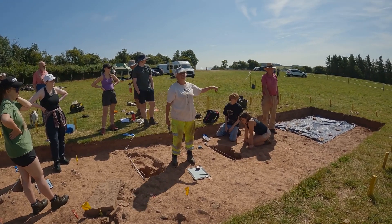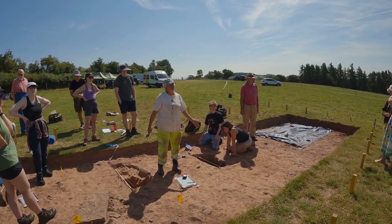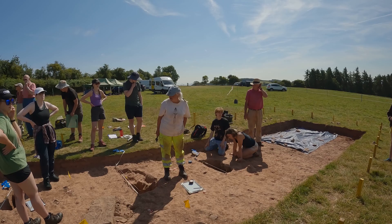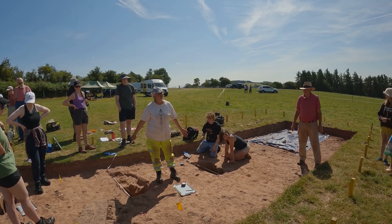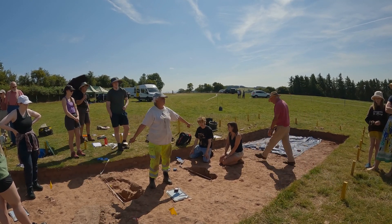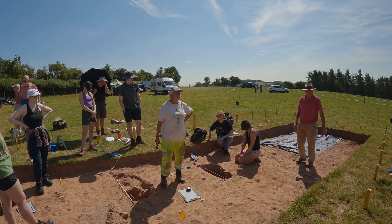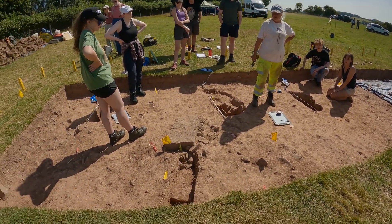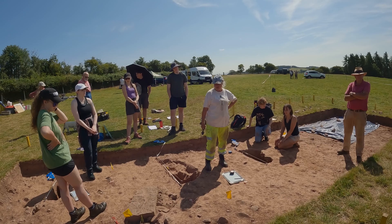Each hole within this trench represents a wooden post that was part of a larger structure leading to Arthur's Stone — this could possibly have been a ceremonial walkway into the inner burial chamber. The posts are pretty regularly spaced. They've excavated every other one to save space, and once they've finished these they'll dig the alternate ones. One feature is still halfway through its investigation so hasn't been fully interpreted yet, but it could potentially be something significant.